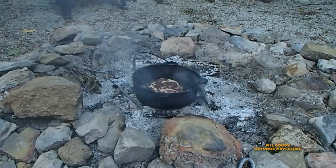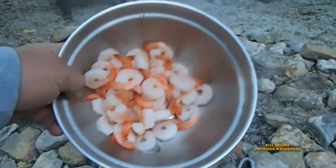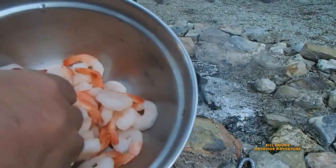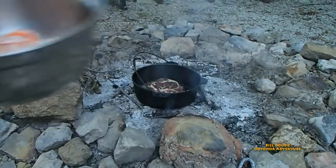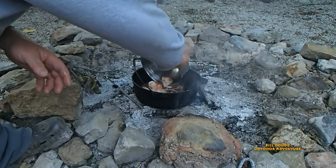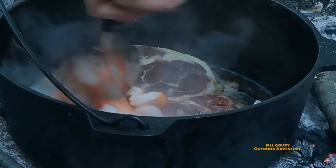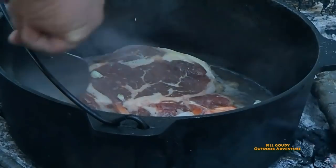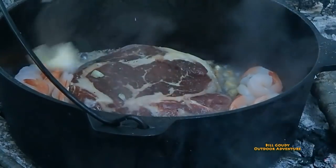Oh, did that look good? This is tail-on shrimp. It's been previously cooked and frozen - it was on sale. It's still a little bit cold but I'm going to go ahead and put it in. Slightly frozen, not all the way.